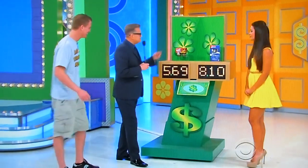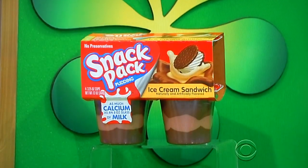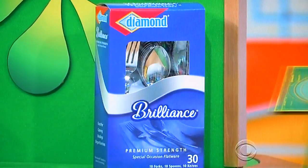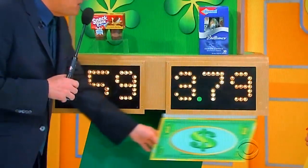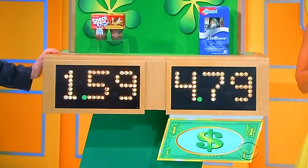Now you get two picks. Tell us about these two things, George. First up, that's a four-pack of ice cream sandwich-flavored pudding cups. And then, a 30-count box of plastic flatware. Which one needs the extra dollar? The silverware. The plastic flatware. Got it — $4.79 now. Is he right? Yes, he is.